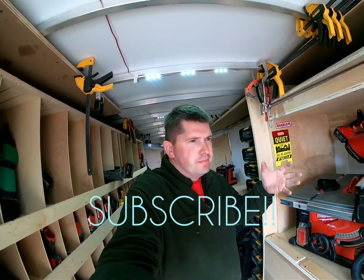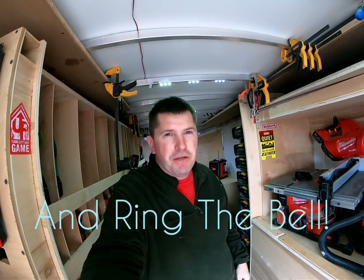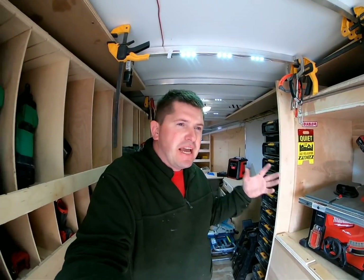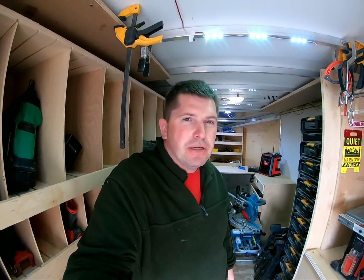Hey guys, welcome. If this is your first video on my channel, there are probably more videos you should watch before this one. This one I'm going to talk about acquiring tools as a business owner — as a handyman or anybody — how I do it and best practices.